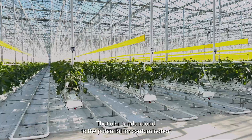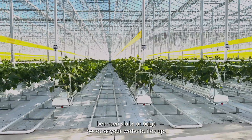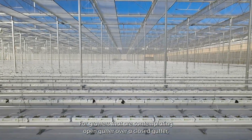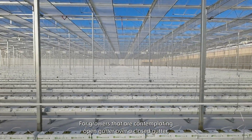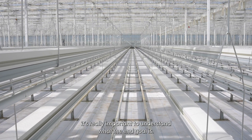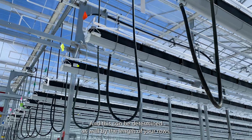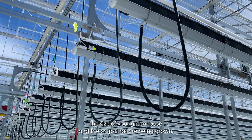That also tends to add to the potential for contamination between slabs or bags because water builds up. For growers contemplating open gutter over closed gutter, it's really important to understand what the end goal is — and this can be determined by the length of your rows, the size of your greenhouse, and the crops being grown.